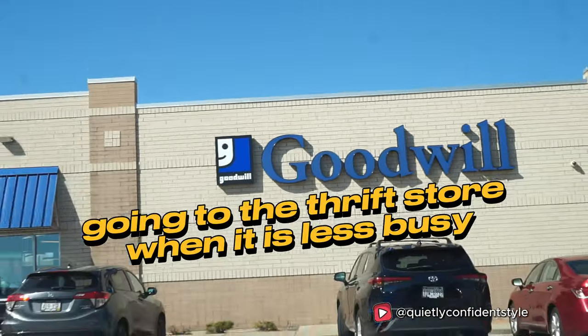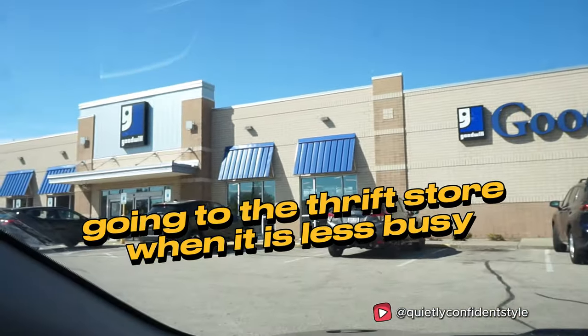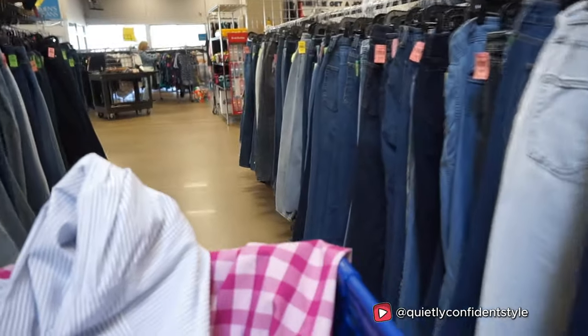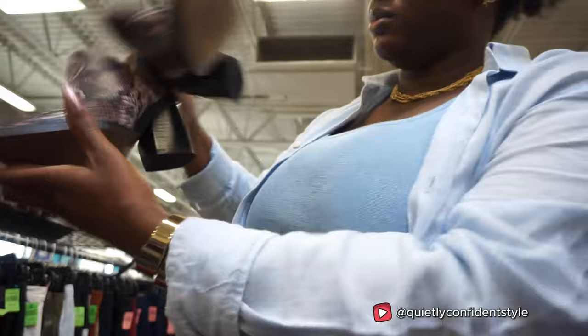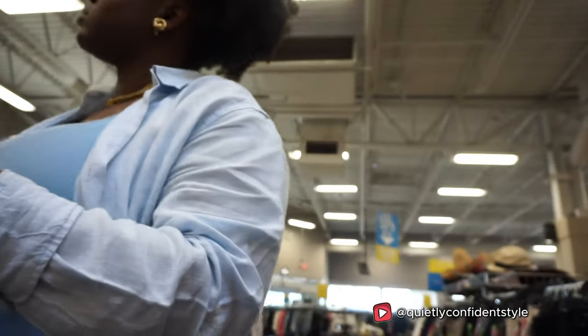Third tip: the days I love going to the thrift store are when it is least busy. For me, that's Mondays and mornings in general. If you want to avoid the crowd or fighting somebody for an item, I recommend going in the morning where it's less crowded. Going in the mornings, you get first dibs on restock. The Goodwill in my area is consistently putting out new things, but other thrift stores have a specific restock day you want to get there before.